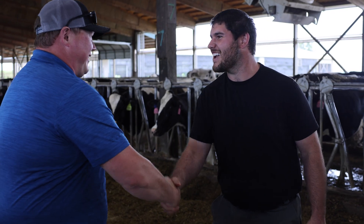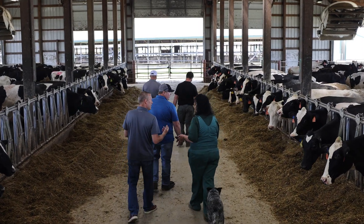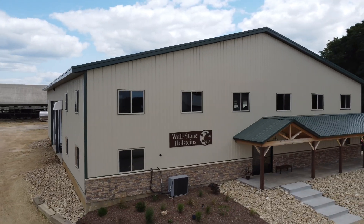It puts us in a position to be an active player in a competitive marketplace for the long term. It gives us some opportunity to grow and it makes us efficient. And in our business of commodities, efficiency is still number one.